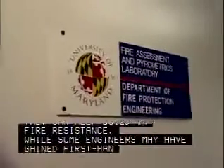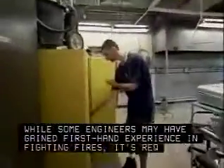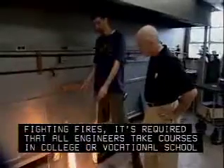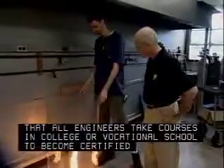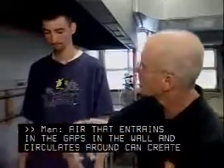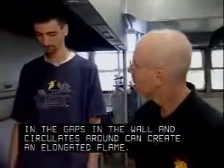While some engineers may have gained first-hand experience in fighting fires, it's required that all engineers take courses in college or vocational school to become certified in this field. Air that entrains in the gaps in the wall and circulates around to create an elongated flame.